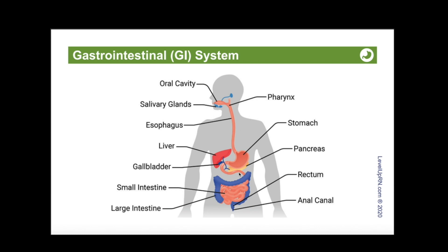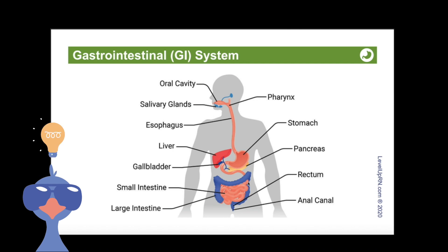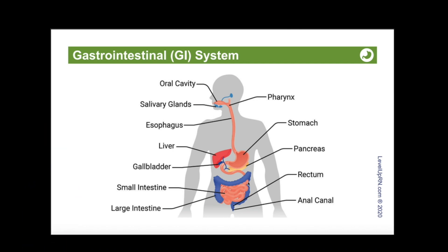The small intestine has three parts. From proximal to distal, we have the duodenum, the jejunum, and the ileum. Our cool chicken hint on the card is that DJ ileum plays at the GI club. So if I ever become a DJ, I'm totally calling myself DJ ileum, and you guys are all invited to my club.